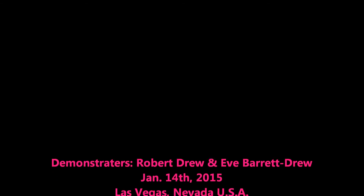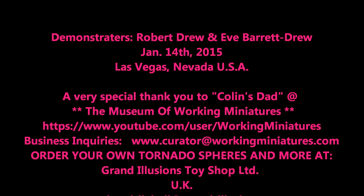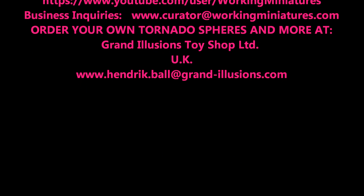Incredible! How about that? How about that? Thank you.